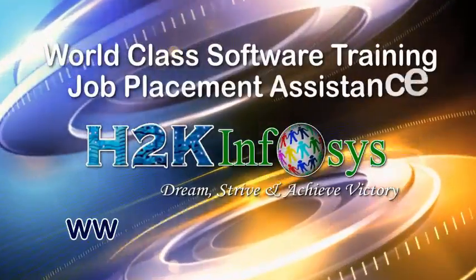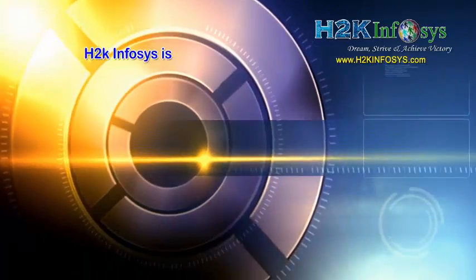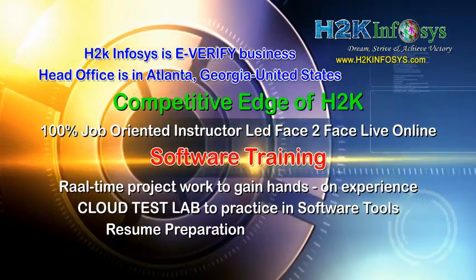H2K Infosys provides world-class online IT training, staffing and software testing solutions to customers worldwide. H2K Infosys supports 100% job-oriented training, hands-on project work, and cloud test lab.